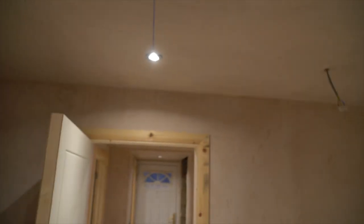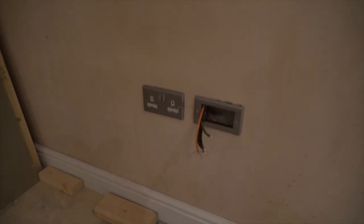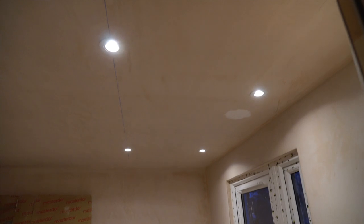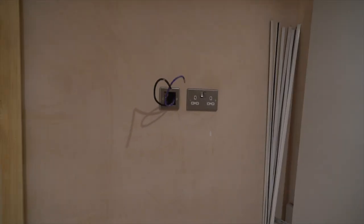You can pretty much see there's electricity here now. You can see the types of plug sockets that are going in and the lighting. It is a bit dark in that corner, but ultimately I think the lighting's okay.